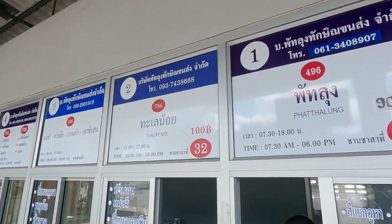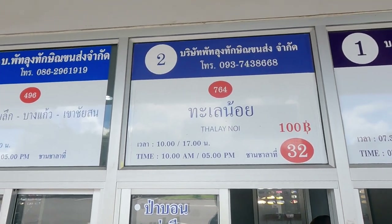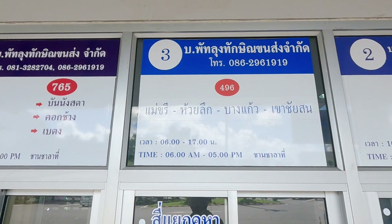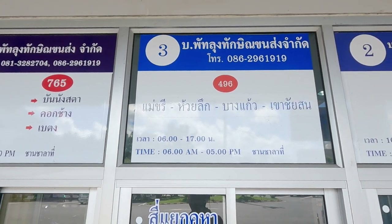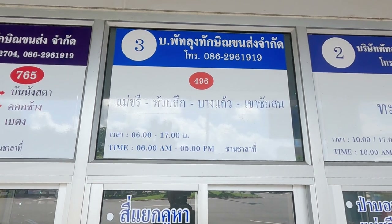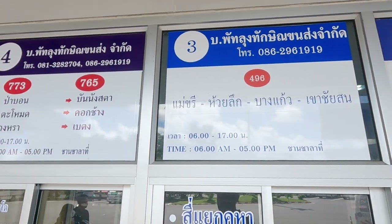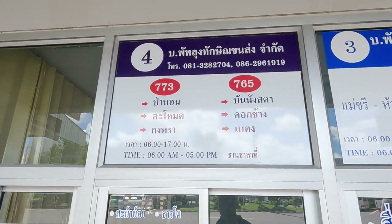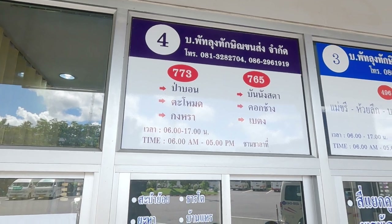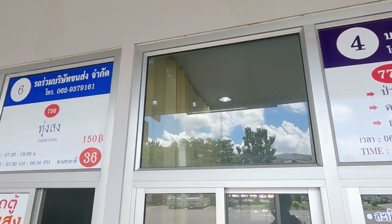Now let's look at the destinations in the ticket booths at the bus station. Patalung, Thale Noi — a beautiful wetlands reserve in Patalung province. Some boards are just in Thai. Khao Chai Son, which is also in Patalung province — another nice place. And Baitong in Yala province.